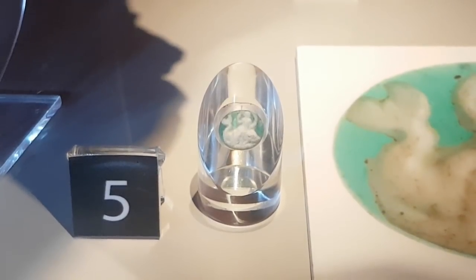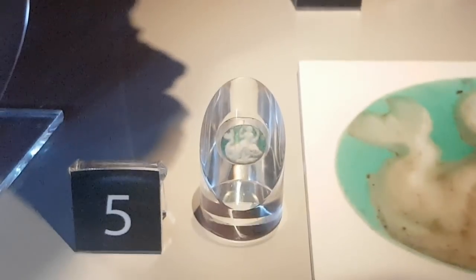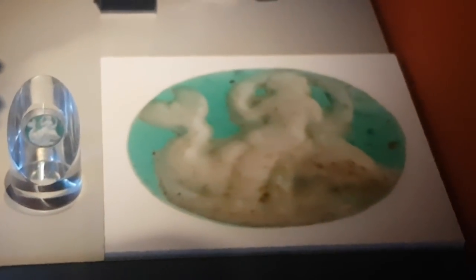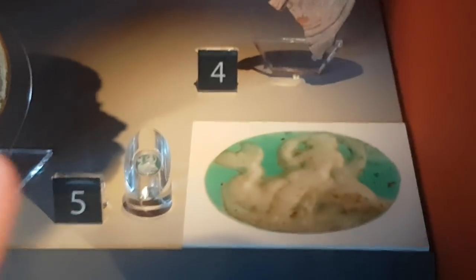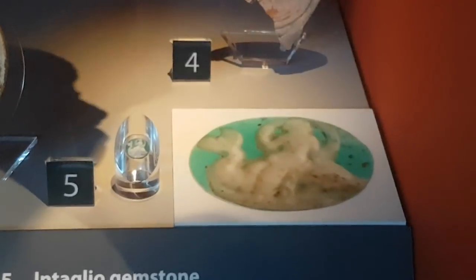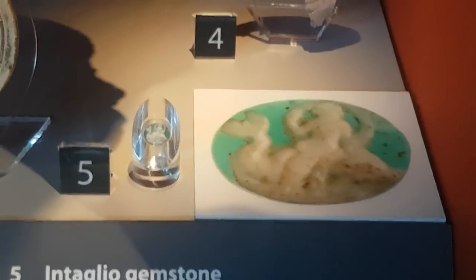There's a tiny little thing there - it's somebody riding a dolphin. They've got it under a magnifying piece of glass so you can see it better, and here you can see a close-up picture of it. They reckon it's some kind of Roman soldier, and this was his good luck charm to ride across the seas, to give him a safe journey from Rome, from Italy over to England or vice versa.